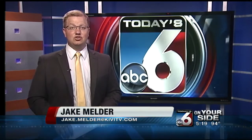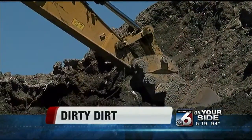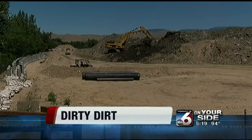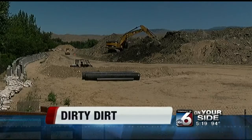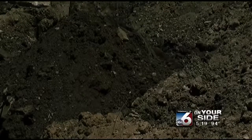But as crews broke ground, the site's history as a place of industrial use became evident, and the waste of past generations has put a bump in the road. Construction on what will become the Esther Simplot Park has hit a snag. As crews dug out massive pits for the future ponds, a dirty secret was revealed.